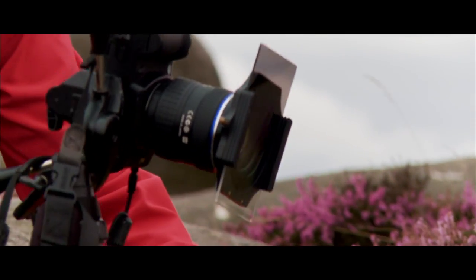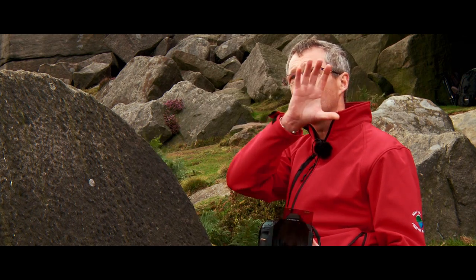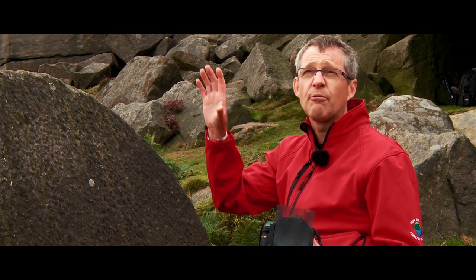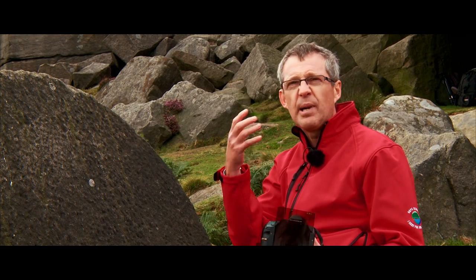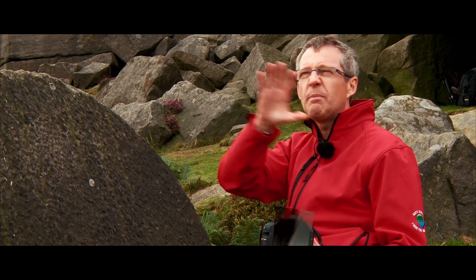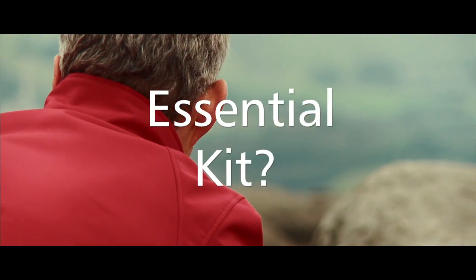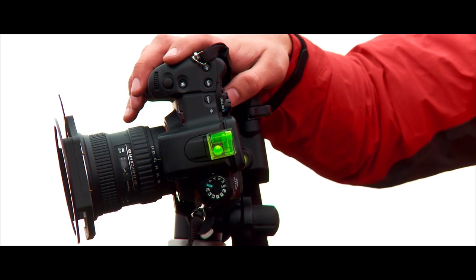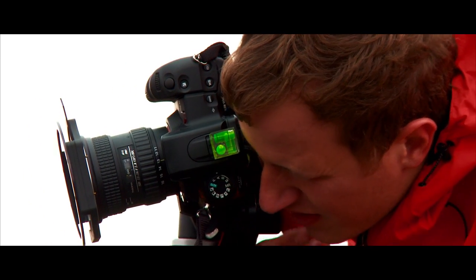What you use is a graduated neutral density filter — I've got one on my camera here. Basically it's a grey section which goes across the clouds. It holds back the light from the sky, balances it with the landscape, and helps bring out the drama and beautiful texture in the skies. Three things: tripod, spirit level, and grad filters. Three things that all slow me down and make me not rush my composition. If you could give me any camera, I'd rather have those three things.